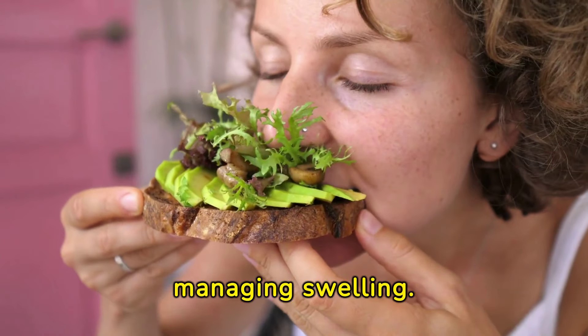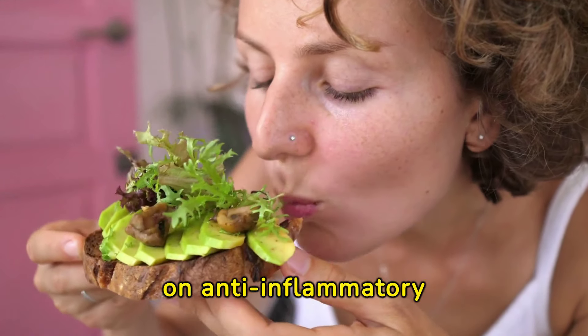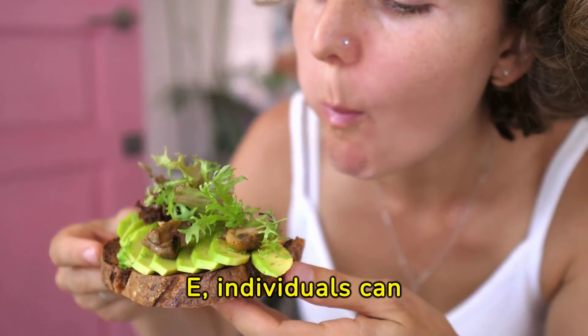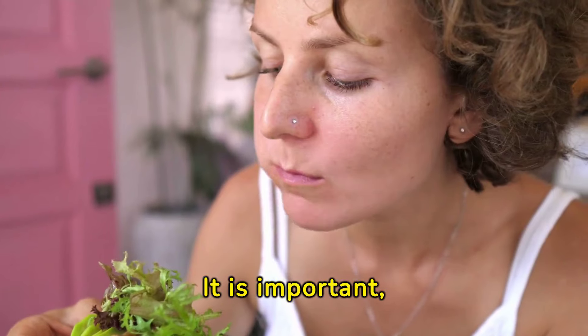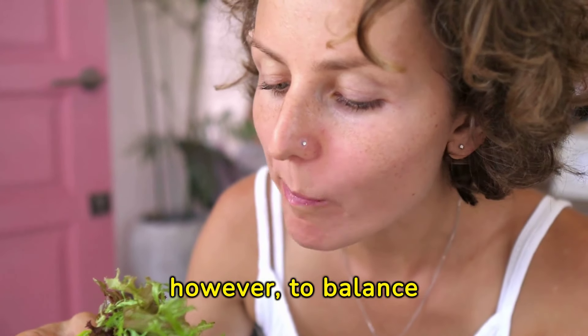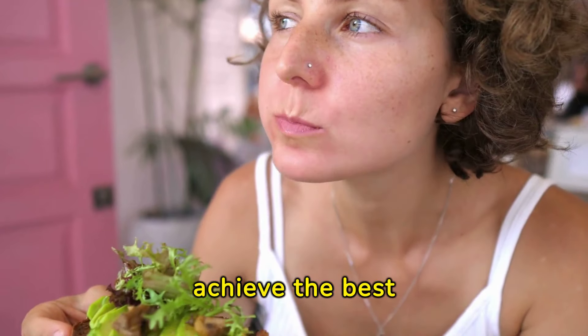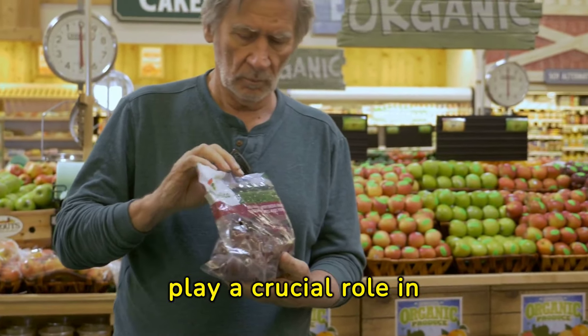Dietary changes and an increased intake of specific vitamins have shown promising results in managing swelling. By focusing on anti-inflammatory vitamins such as vitamin C, D, and E, individuals can see a noticeable decrease in swelling. It is important, however, to balance these vitamins with a healthy diet and lifestyle to achieve the best results.